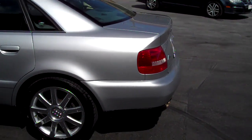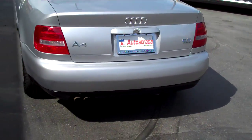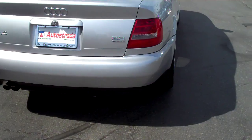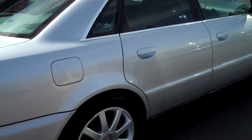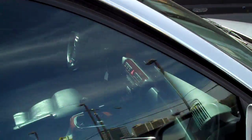It is a 5 speed which makes it an even more rare vehicle. It does have full leather, Bose sound, Xenon headlights. Tires are in good condition. Somebody took really good care of this car.